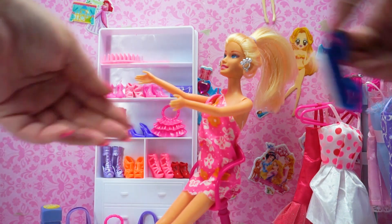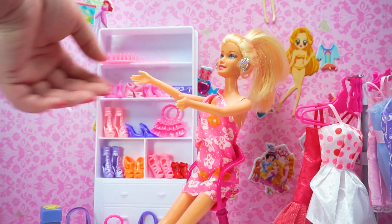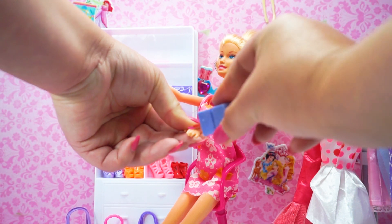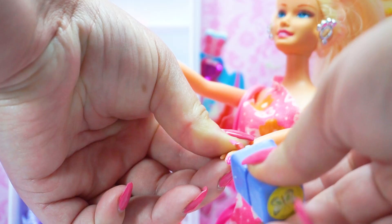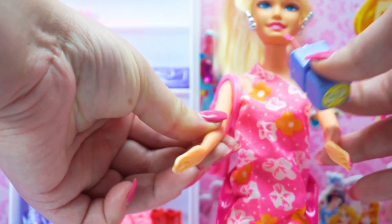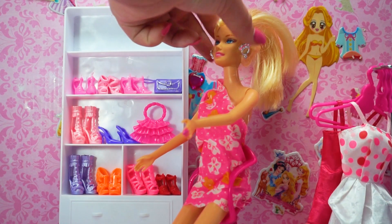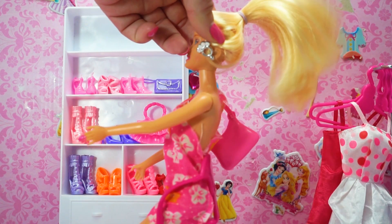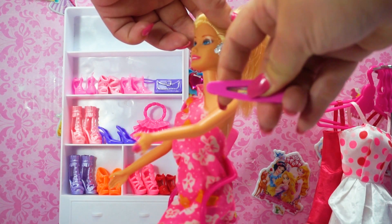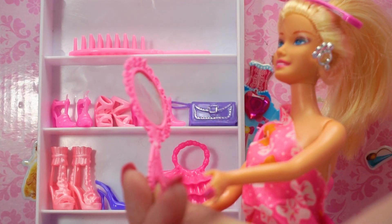Let's polish my nails on my hands. My nails are done! Let's make my hair beautiful. Wow, I'm so beautiful!